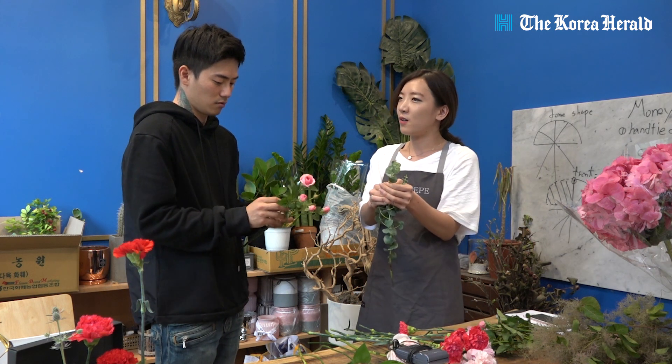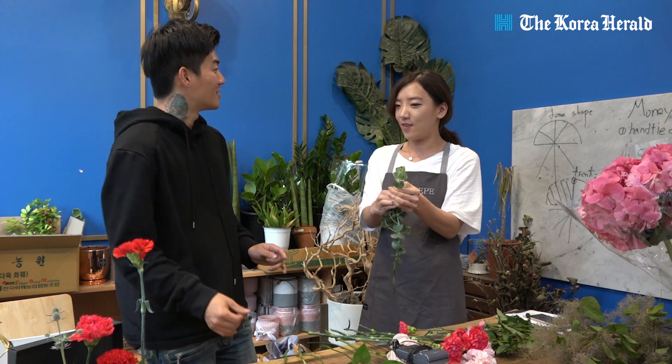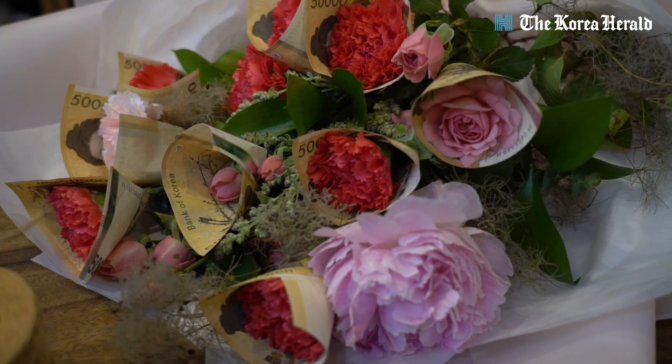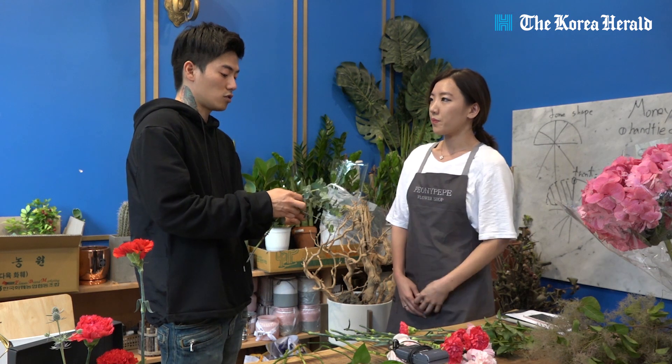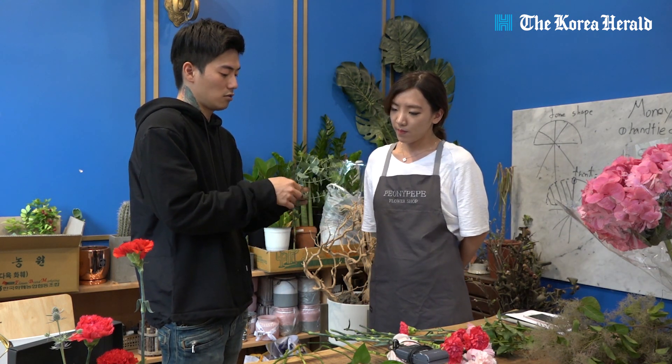Do many people look for money bouquets? When children want to give their parents spending money as a gift, giving just cash can feel a bit awkward, so many people choose to gift money beautifully arranged in a flower bouquet — what's called a money flower.